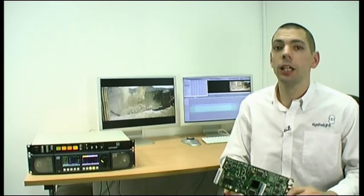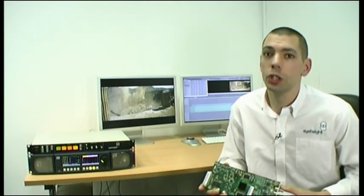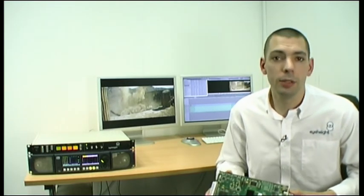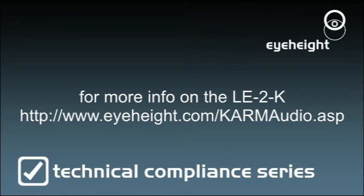So hopefully that's given you an idea of the Karma Audio RT loudness and true peak processing that's available as the K option for our LE2 legalizer range. It's an ideal tool for broadcasters who want to ensure that nothing they transmit is illegal either in terms of video gamut or excessive loudness and peak program levels. For more information, visit our website at www.iheight.com/karmaudio — that's k-a-r-m-a-u-d-i-o dot asp — which will take you straight to the information on Karma Audio RT.